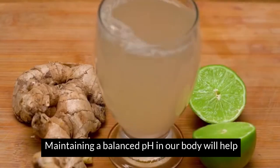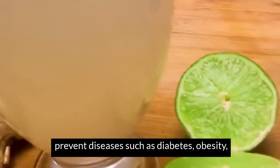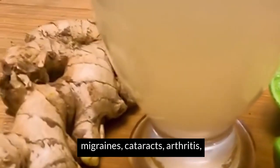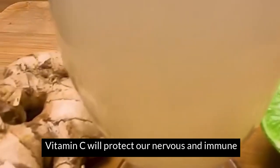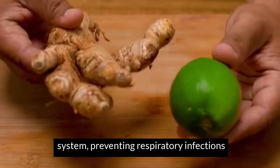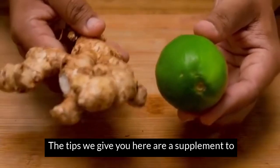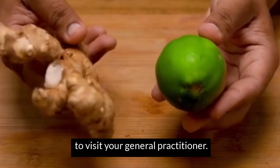Balanced pH in our body will help prevent diseases such as diabetes, obesity, migraines, cataracts, arthritis, allergies, and even cancer. It will protect our nervous and immune system, preventing respiratory infections in all their variants. This is a supplement to your health, but always remember to visit your general practitioner.